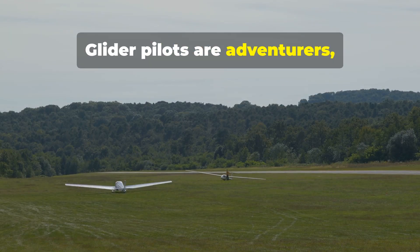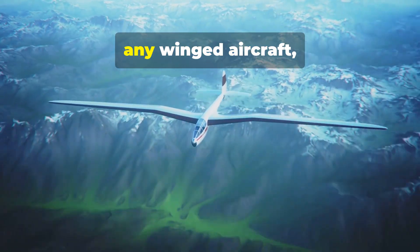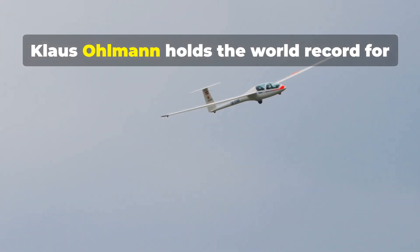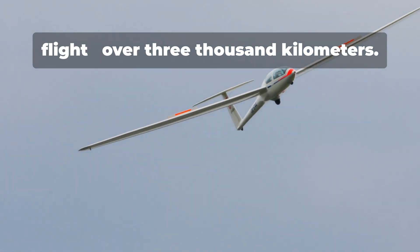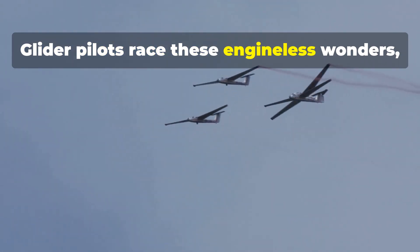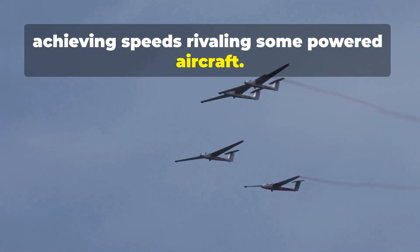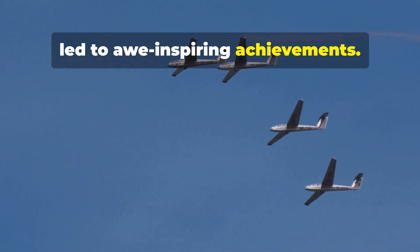Glider pilots are adventurers, explorers of the sky. The Perlan 2 project soared higher than any winged aircraft, reaching over 90,000 feet. Klaus Ullmann holds the world record for the longest straight-distance glider flight — over 3,000 kilometers. Glider pilots race these engineless wonders, achieving speeds rivaling some powered aircraft. Their pursuit of pushing boundaries has led to awe-inspiring achievements.